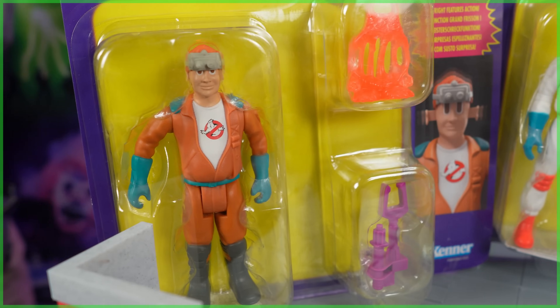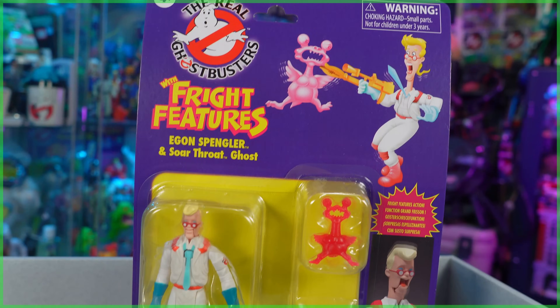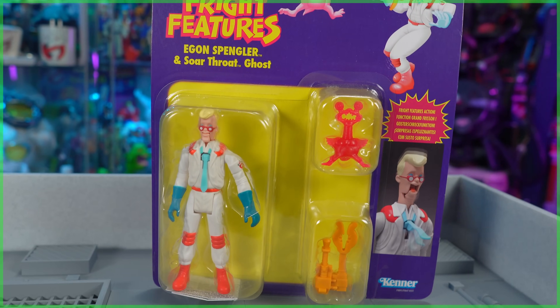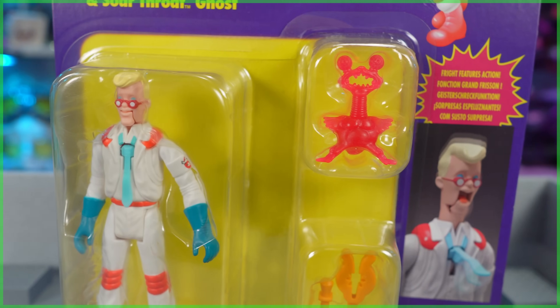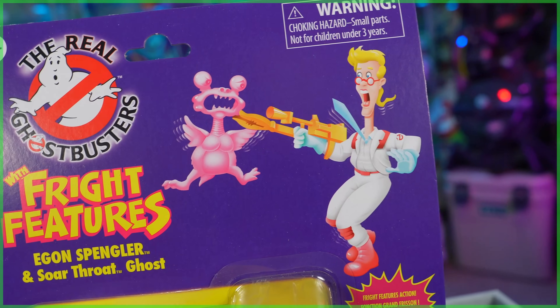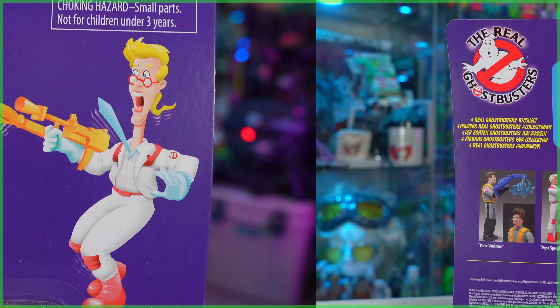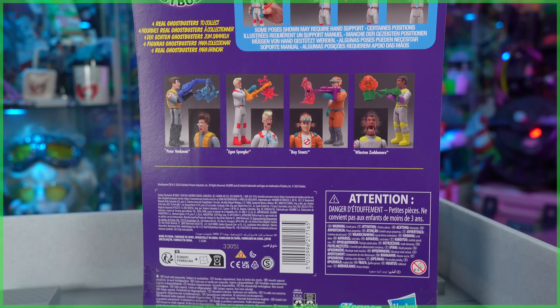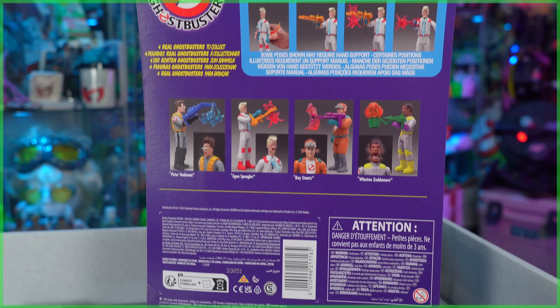We're going to kick things off with the brains of the Ghostbusters, Dr. Egon Spengler. But before we get to the figure, we have to talk about this retro card art. Much like the Kenner Classics that came before it, while not identical to the ones from the 1980s, to the untrained eye these could certainly pass. Taking a look at the back of the card, each one is slightly different for each figure, featuring the individual Ghostbusters Fright Feature.